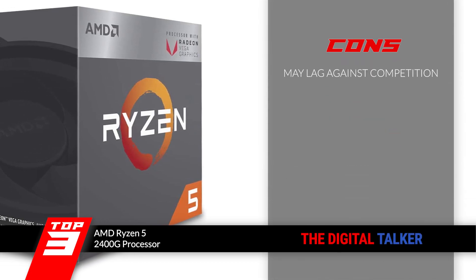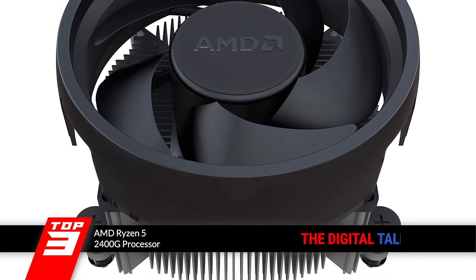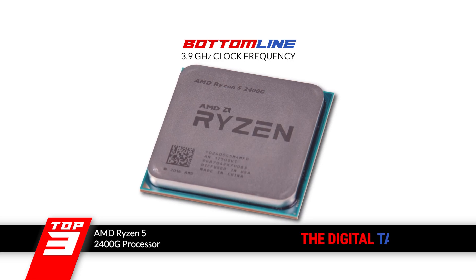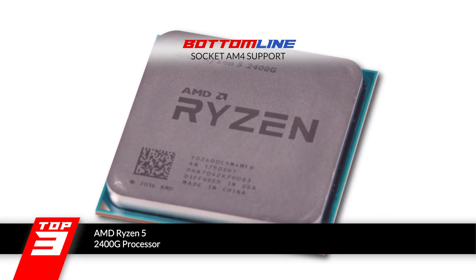However, the overall performance may lag compared to the competition. The bottom line is, it's the best for the money. The processor clocks at a 3.9GHz frequency and supports the AM4 type socket.